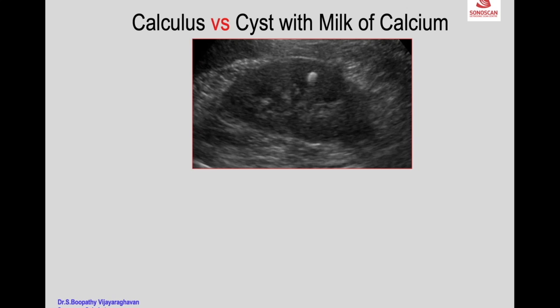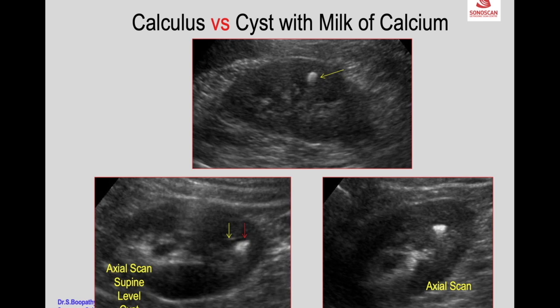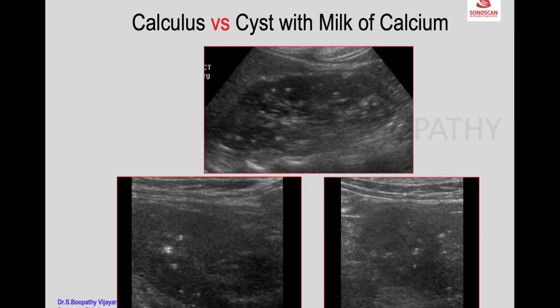For smaller cysts, it may look like parenchymal calcification, but on a transverse scan you see the tiny cyst with a fluid-echogenic level, and with positional shift the level shifts — confirming cyst with milk of calcium. Even further smaller cysts with milk of calcium will look like just bright spots, but the differentiating point is the ring-down artifact, which goes with a cyst with milk of calcium.